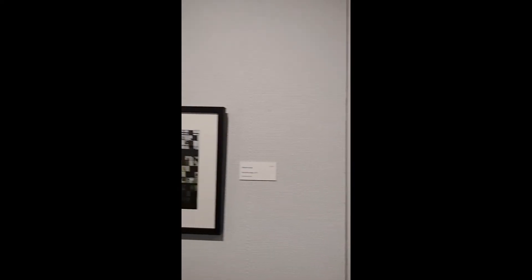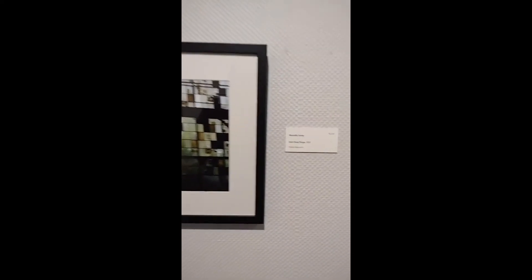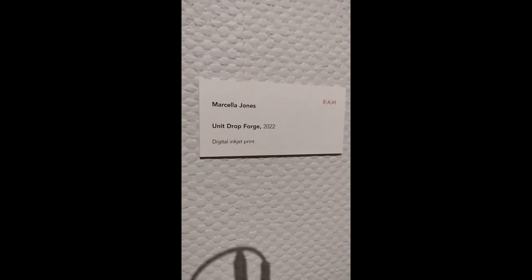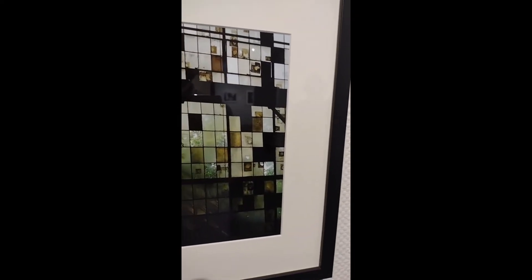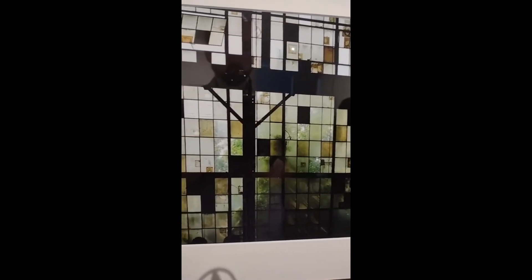Next we have Marcella Jones, Unit D Drop Forge 2022. The building has old windows on it — some are covered, some may be cracked — creating really interesting texture and personality.